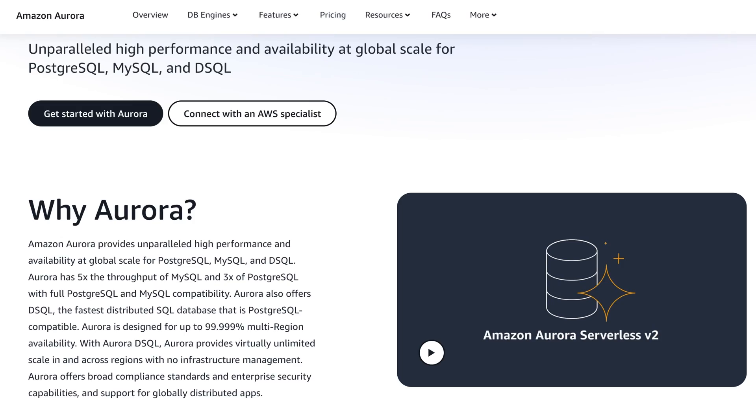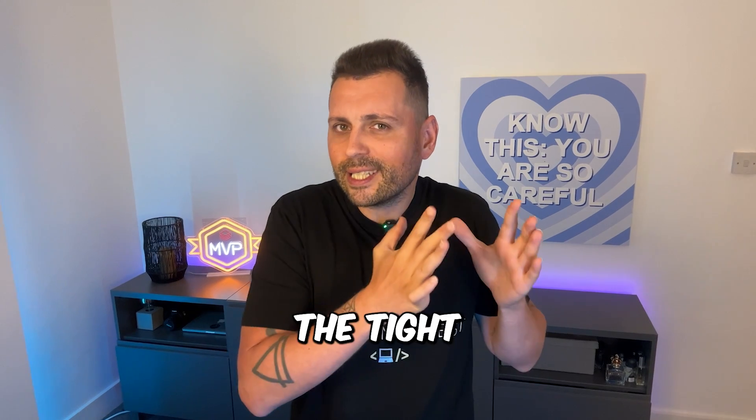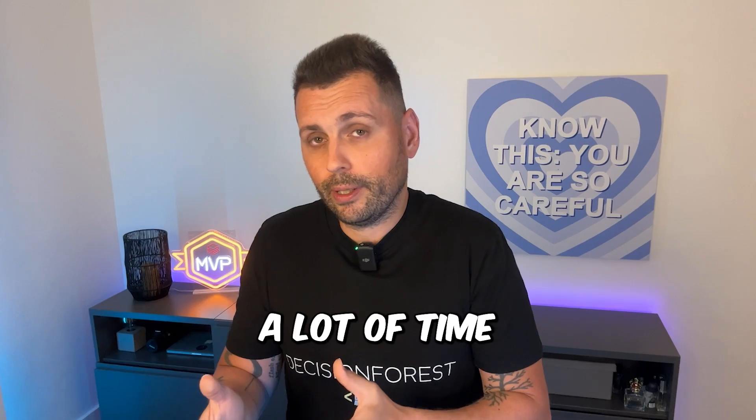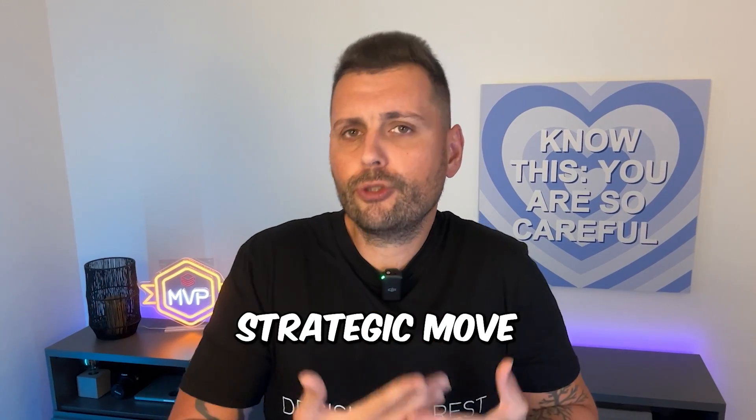Is Lakebase game-changing? Technically, scalable Postgres isn't really new — you have Aurora, Neon, CockroachDB, all of which already exist. The novelty is the tight Databricks integration and the developer experience. If you're already all-in on Databricks, this will save you a lot of time. If you're not, it gives you an extra reason to move your workloads there. It's not perfect, but it's a big strategic move — whether it changes your stack depends on how much you already use Databricks.